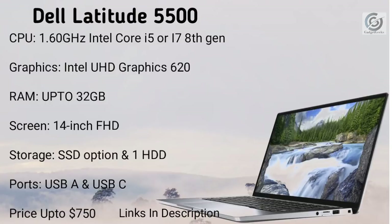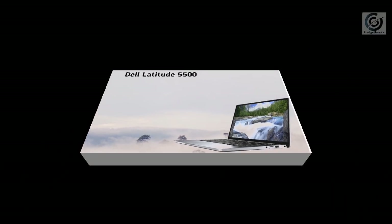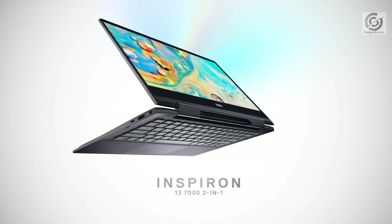The RAM ranges up to 32 GB, the screen size is 14 inch with Full HD resolution. Storage options include SSD and up to 1 terabyte hard disk or 512 GB SSD. The ports include USB-A and USB-C, which is a good addition. This laptop will cost you up to $750; links are given in the description.